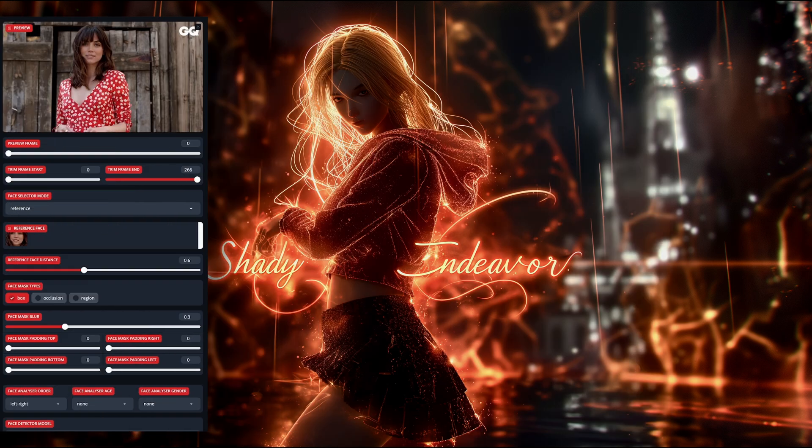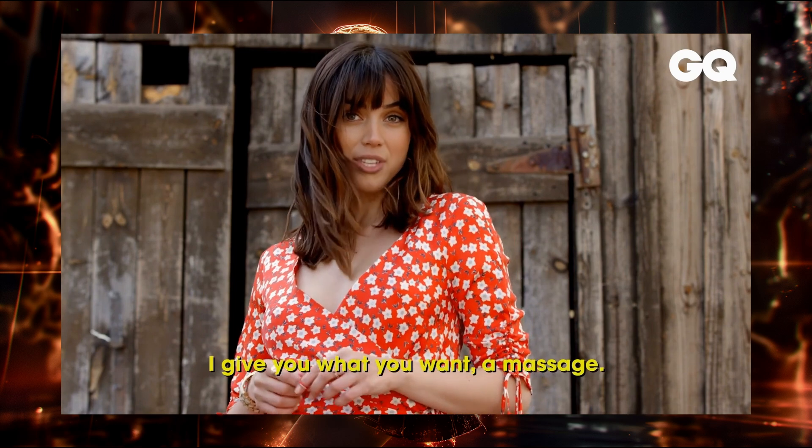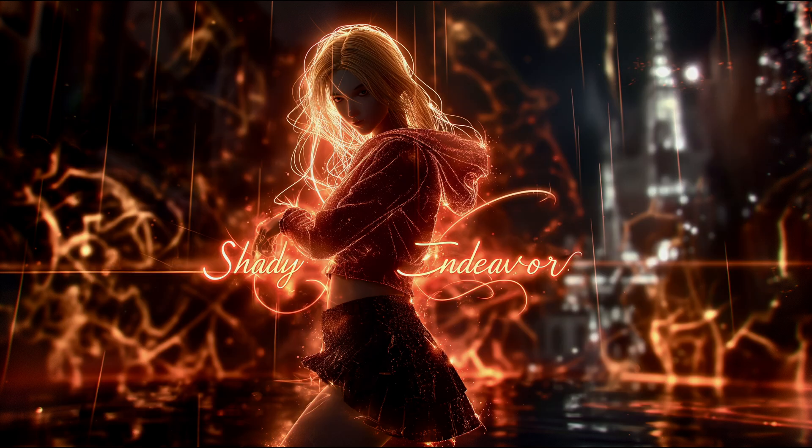And done. Let's have a look. Will you dance with me? I will give you whatever you want. A massage? Your favorite dinner when we get home? Oh yeah, that's much better. Forgetting the fact that the voice is completely wrong, and that I haven't even used the enhancer on it yet — the lip sync looks actually pretty amazing. So now I'm going to run it again, but this time with Face Enhancer turned on.